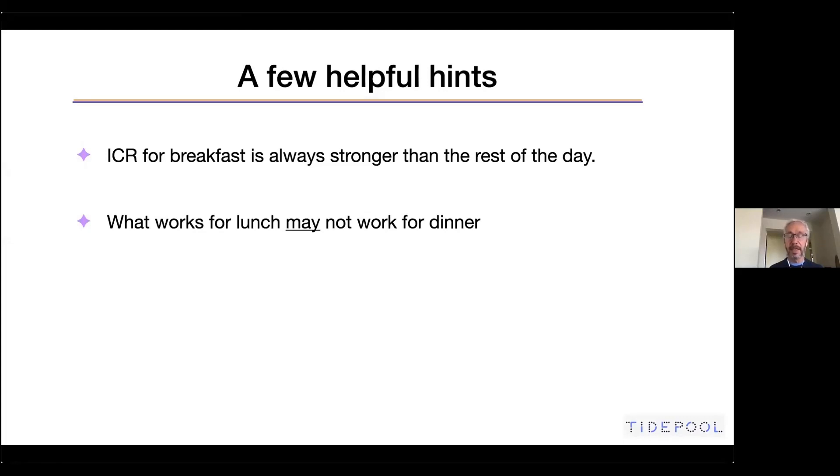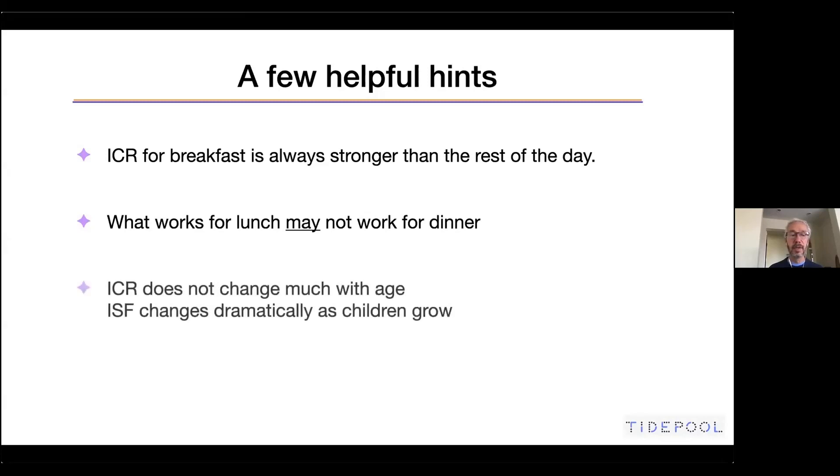For the rest of the day, one insulin-to-carb ratio should work okay, at least to start with. The insulin-to-carb ratio does not change much with age. It might be one unit for 20 grams in an infant, or one unit for 25 grams, and then it changes very slowly to get to one unit for 10 to 15 grams.